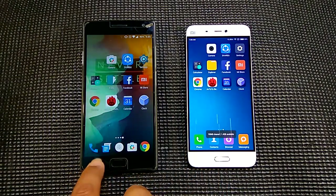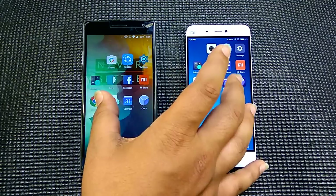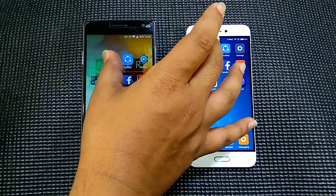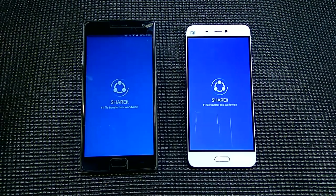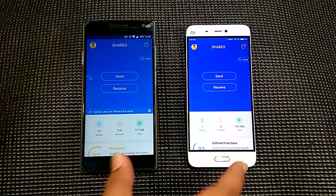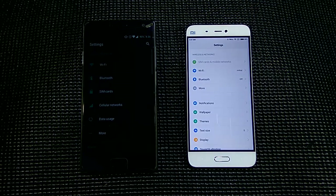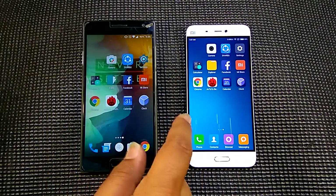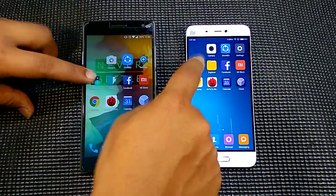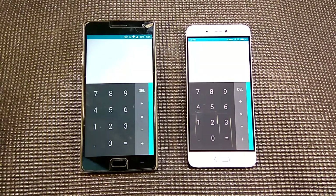The first thing we will do is clear out all the memory, so as we can see there is nothing in the background. The first app we will open is the camera app. Next is ShareIt — ShareIt on the Xiaomi Mi 5 was a little bit quicker. In the settings as well, the Mi 5 looked a little bit quicker. In the camera it looked like Mi 5 was quicker. The calculator — the Mi 5 and the OnePlus 2 were similar, so not a lot of difference.